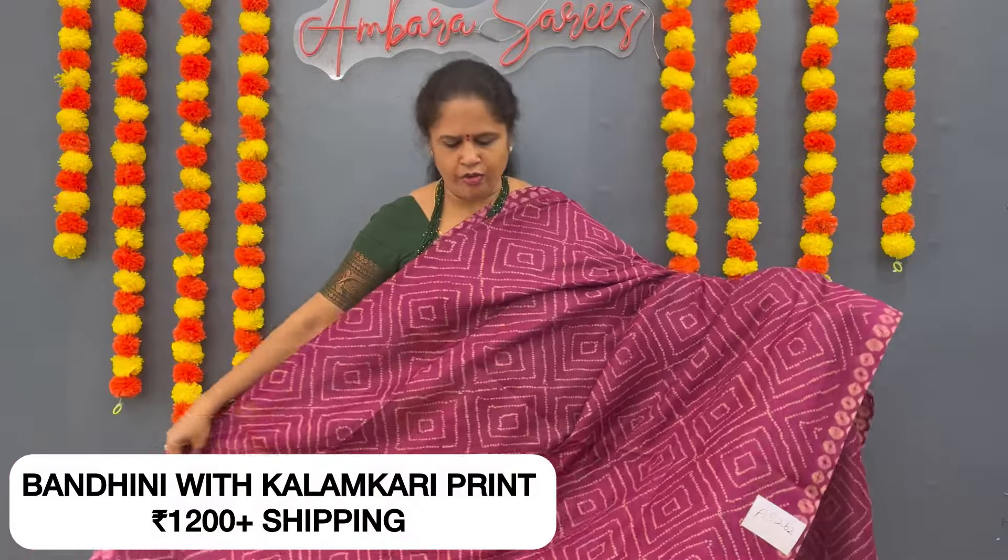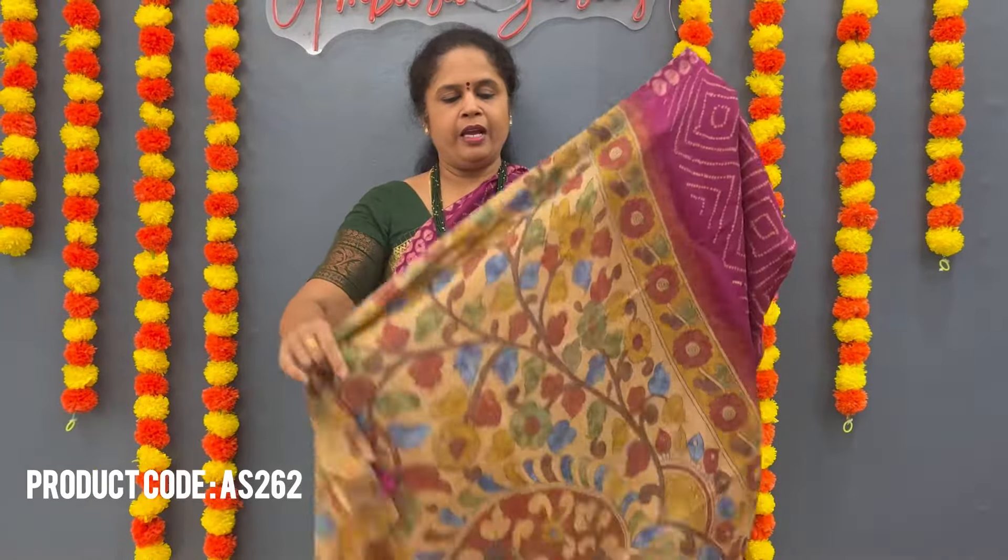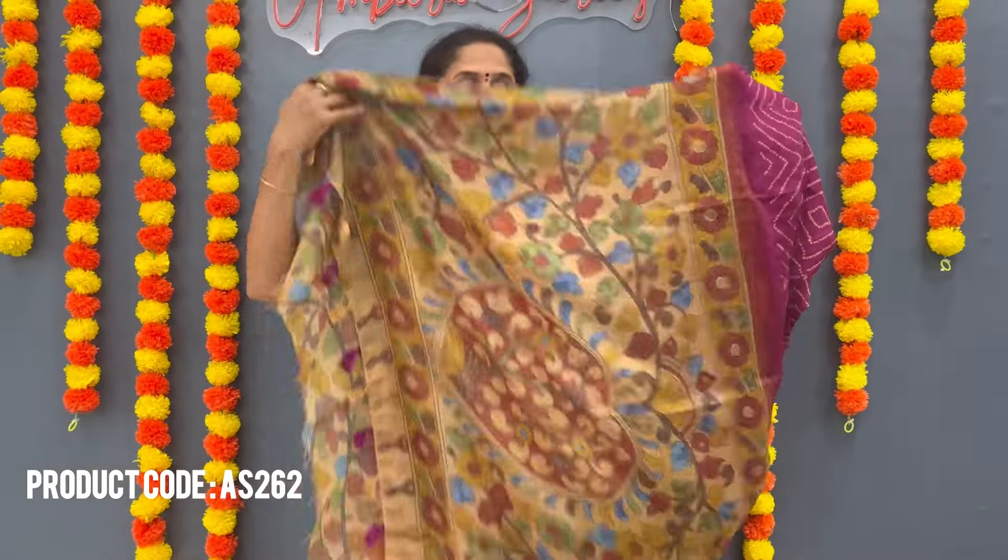It is a soft cotton material. We have nice bandhani printed. It is a light magenta color — it is bright or dark. It is a very light white sari for 1200 plus shipping, and it is a thalap with kalamkari print and kalamkari blouse.